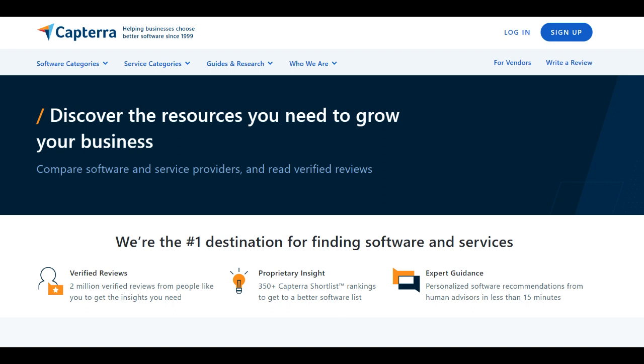While the abundance of choices may be overwhelming, with careful navigation and consideration, users can leverage Capterra's platform for a more informed and efficient software discovery journey.